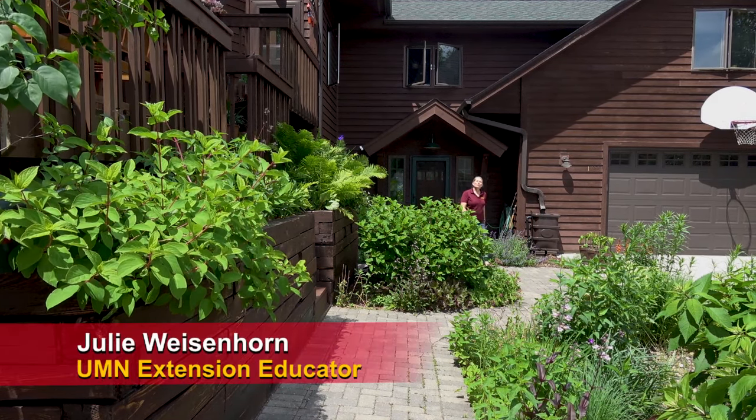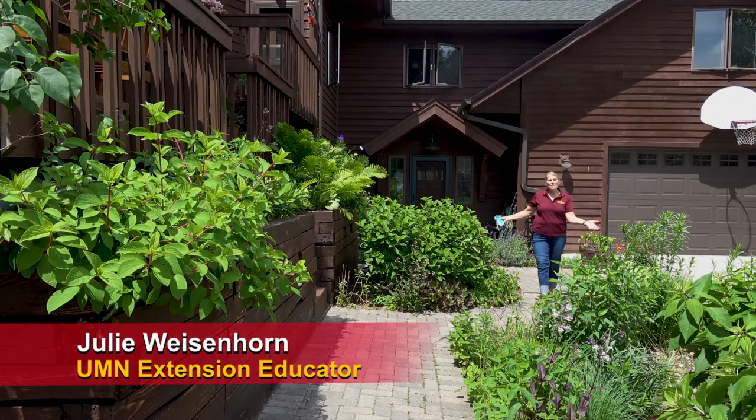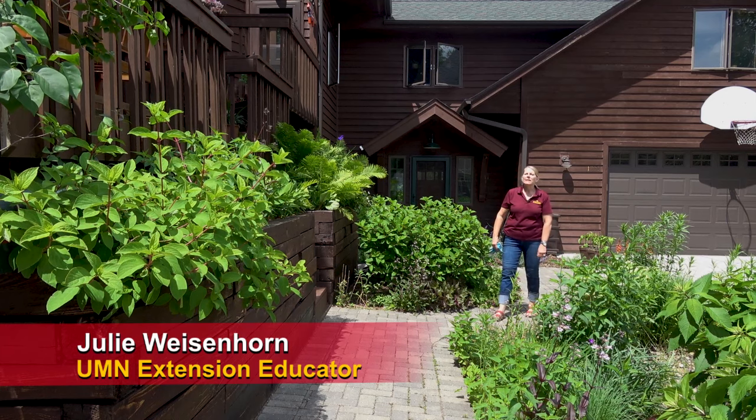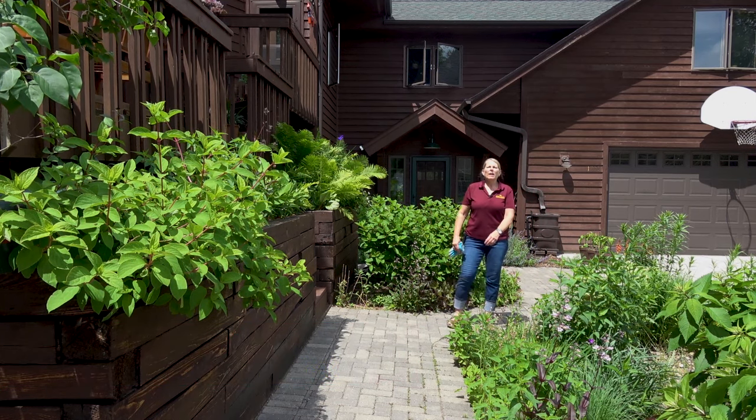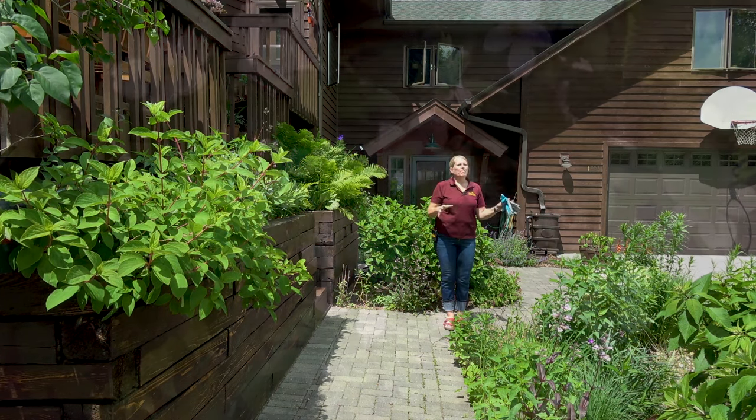Hi, Minnesota Gardeners. I'm Julie Weisenhorn with University of Minnesota Extension, and I am here in my pollinator-friendly landscape once again to talk about plant selection — in other words, right plant and right place.